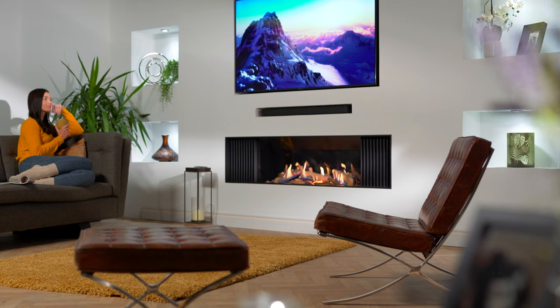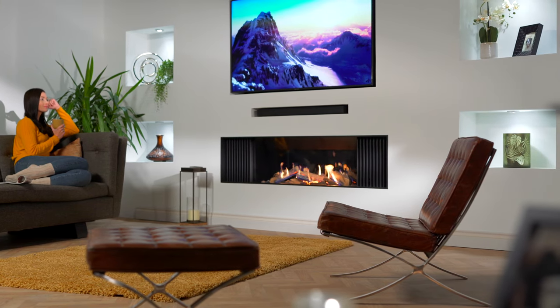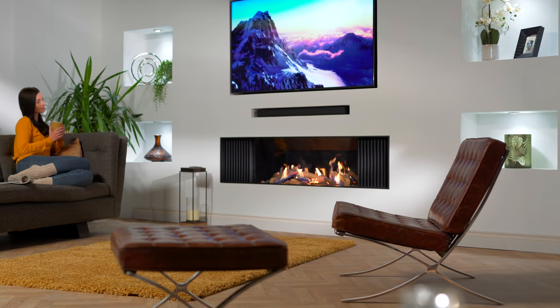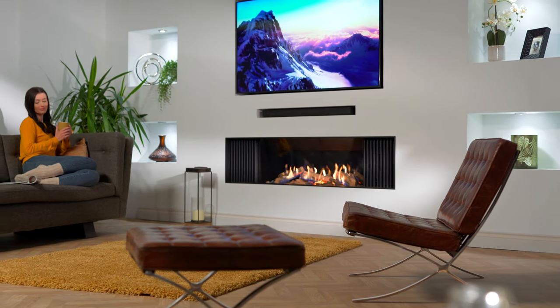Why not contact your local Wildfire dealer for more information on the Ravel gas media wall range? It could be performing in your living room very soon.